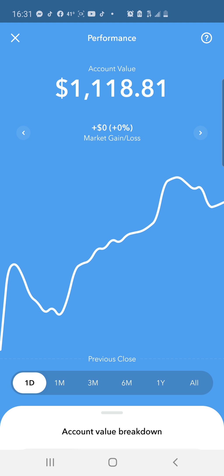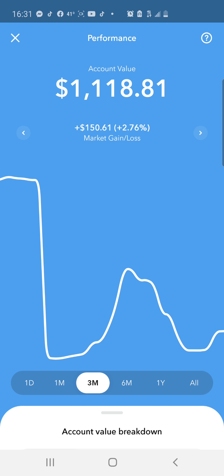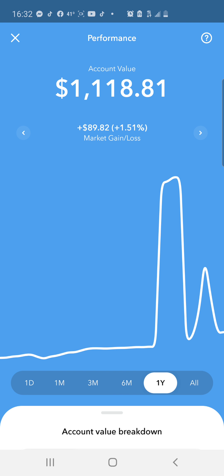Plus the drip of compounding dividends. My portfolio is a little bit over $1,100 in value. Looking at the charts: over the past month I'm up $74.26 which is 4.32%. Over the past three months I'm up a little over $150, up 2.76%. Over the past six months I'm up $183.19, up 3.12%. Over the past year I'm up $89.82, up 1.51%.